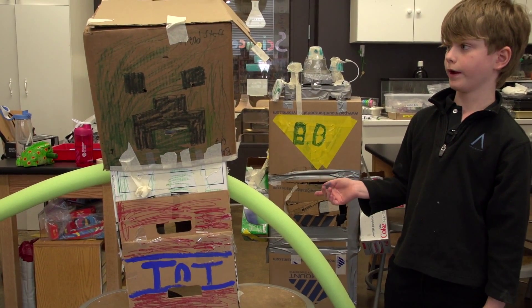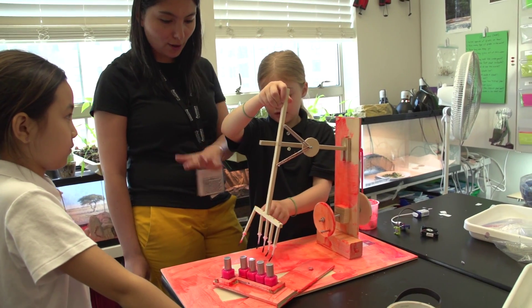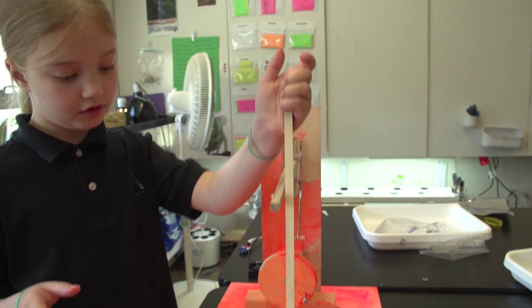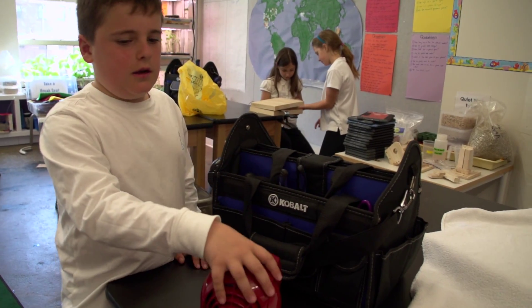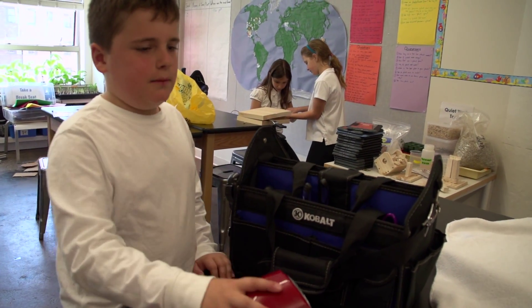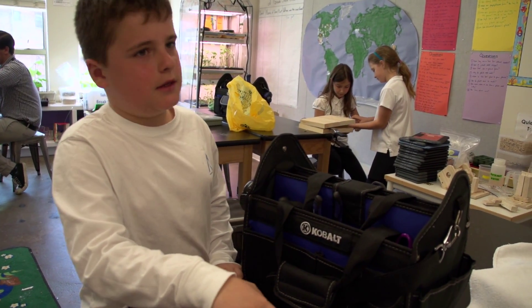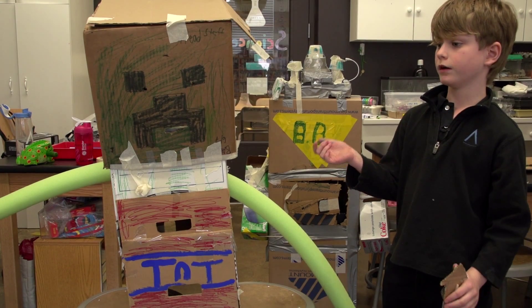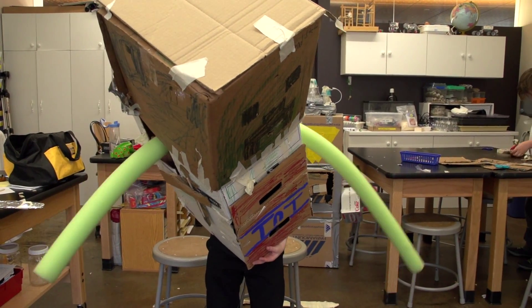My invention is called the Go Away Robot. My invention is a nail polish machine — you just have to move it like this to paint your nails. I'm working on an invention that can make the blanket cool off, and you can cool off at the same time. When your siblings are bothering you, it plays with them.